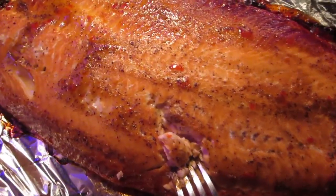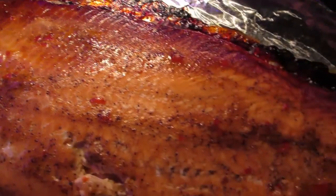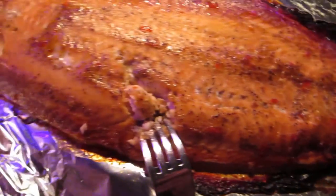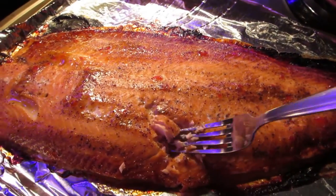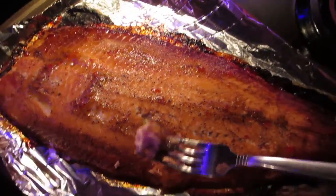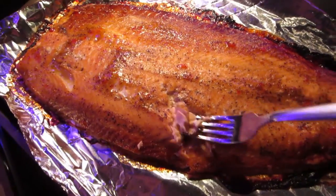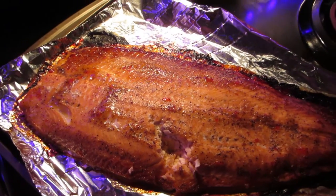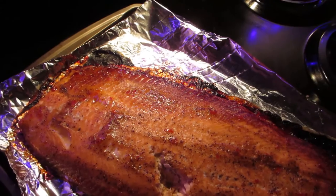I took the salmon out of the oven and here's what it looks like with the sweet chili sauce. I already dug into it but I haven't tried it yet. It definitely looks like it has less fat all over it. It looks tasty. Mmm, it's pretty good!